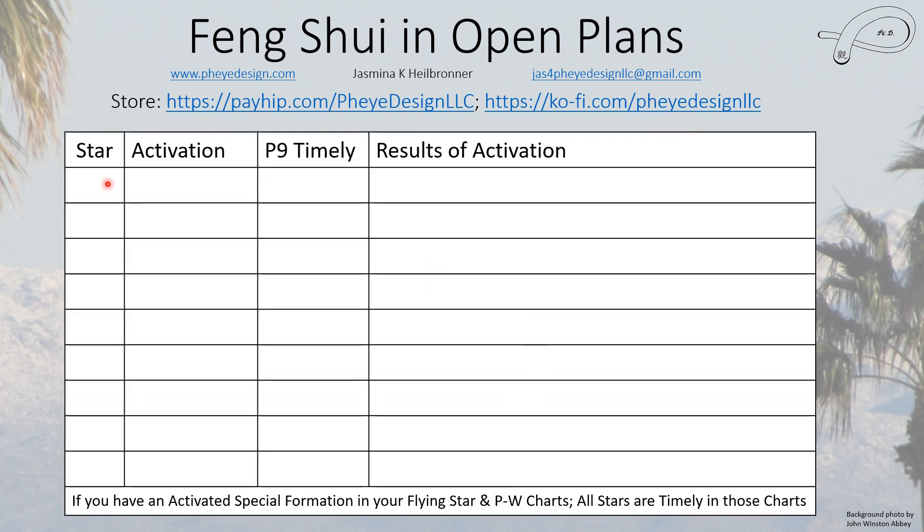I'm going to give you a table with stars one through nine and the best elemental activation for each. This is only relevant for period nine — if we reach period one, this chart would change. Star one is a water star, so it's activated with water. It is timely in period nine, and this applies to annual charts and month and day charts. When you activate it, you can get help from others — somebody is going to give you the help you need to move forward with your life, career, or whatever your issue is. Star one is a very good star.